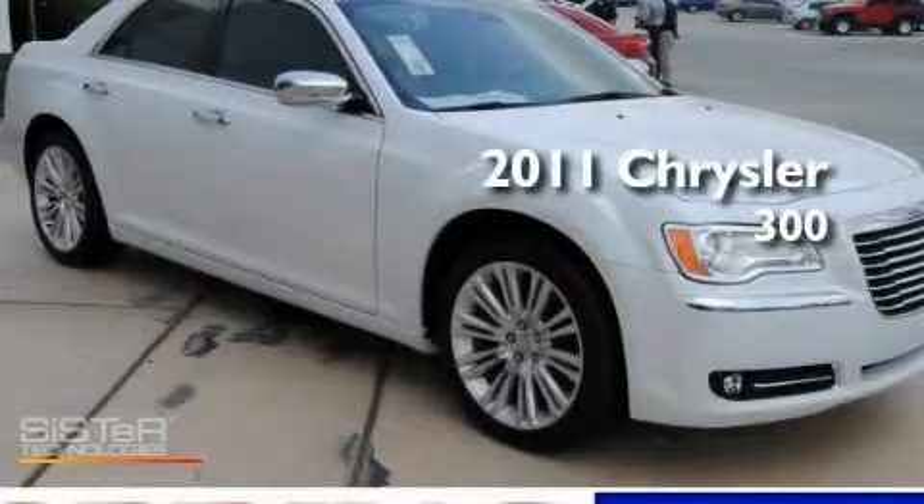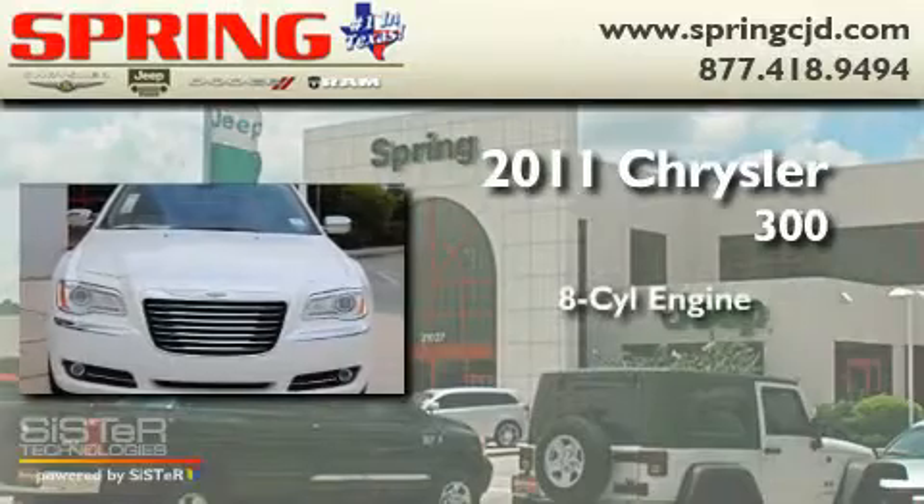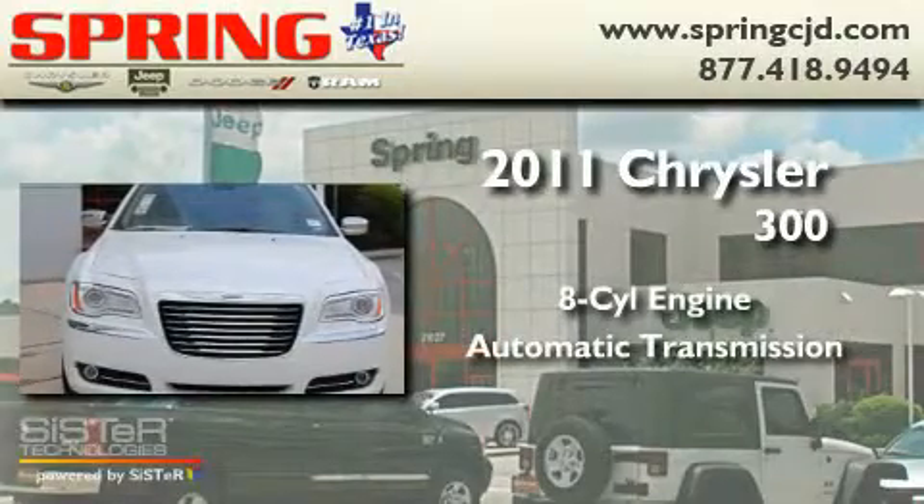This is a brand-new 2011 Chrysler 300. It features an 8-cylinder engine and an automatic transmission.